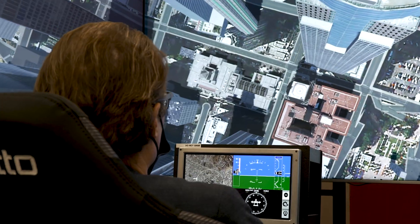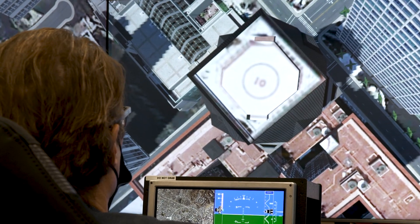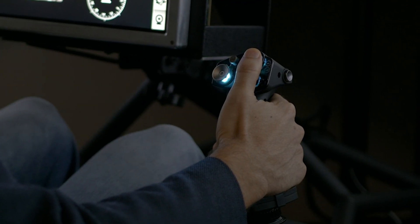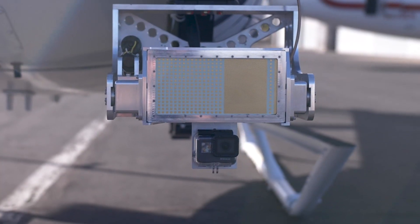We're able to simulate a lot of different environments and pull in a lot of our hardware to integrate and test. We bring in different display systems, radar, the RDR 84K.